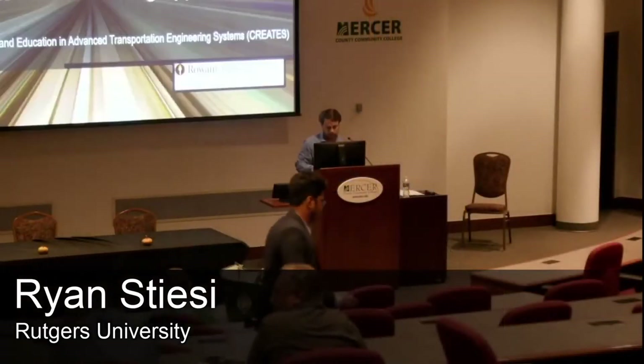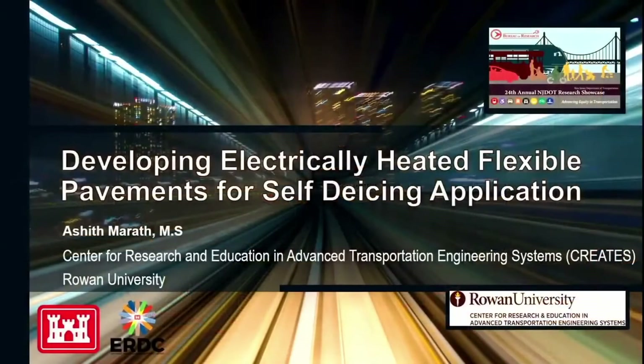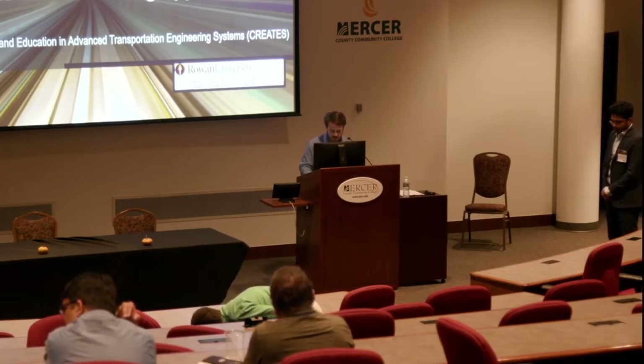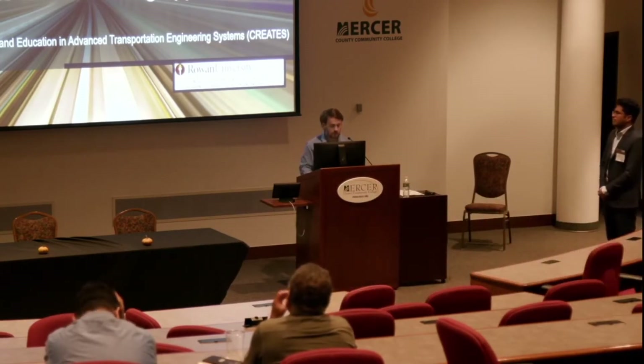Our next speaker is Ashith Marath, who will be presenting on developing electrically heated flexible pavement for self-deicing application. Ashith is currently a PhD student at the Center for Research in Education in Advanced Transportation Engineering Systems (CREATES) at Rowan University. He completed his bachelor's degree in civil engineering in India in 2017 and his master's in transportation systems engineering from IIT Bombay in 2020. He has research experience in frost-susceptible asphalt pavements, climate change impacts on pavement performance, laboratory characterization of asphalt materials, and computer programming tools.